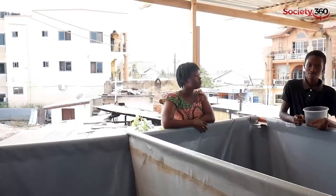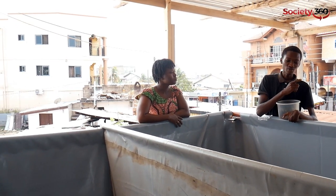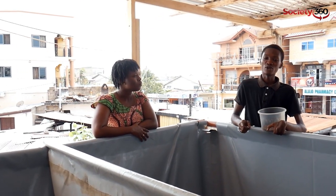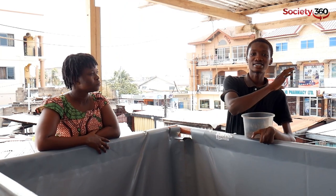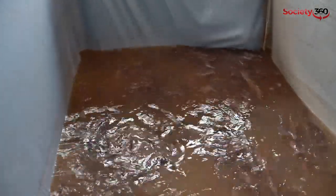I told him we could start with catfish. He asked why, and I said that farming here on the rooftop would be easy because this side is close to the roadside. It will be easy to get customers — when the fish are matured, you just put a banner or signboard at the roadside. People in the area know you and it will be easy for them to patronize you. So he said okay, let's go into the catfish farm, and from there we started.